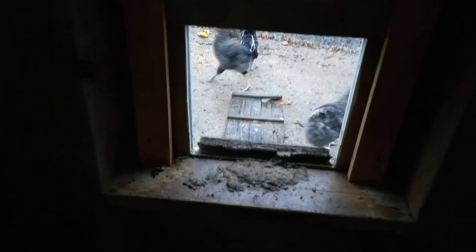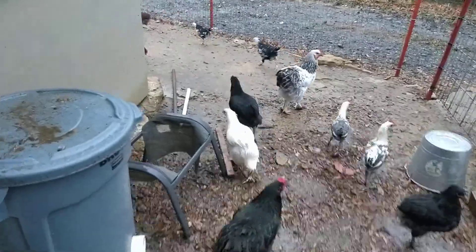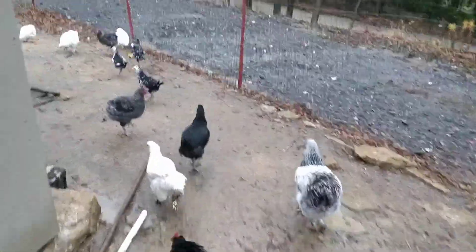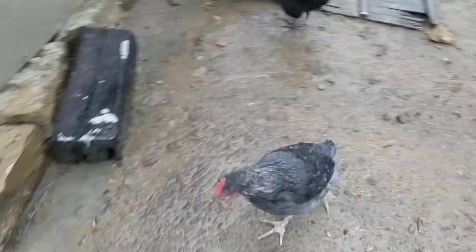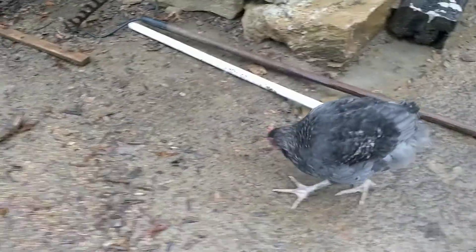This bird is three months old and running away from us, escaping out the coop door — which is going to make for a kind of boring video till we go hunt them down. These are three-month-old blue cuckoo Marans. Let's see if we can find a couple of them out here. It's a cold, rainy, dreary day with lots of mud and muck, but there's one right there — a blue cuckoo Maran at three months old.